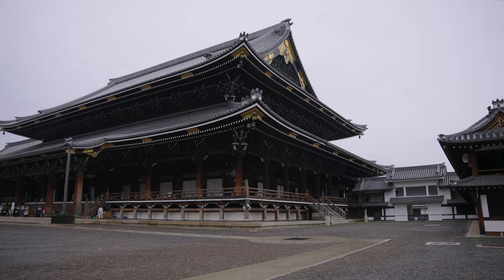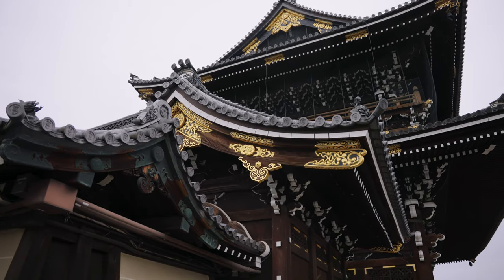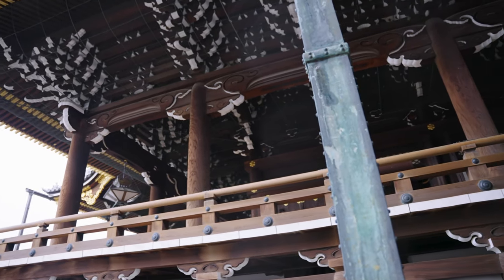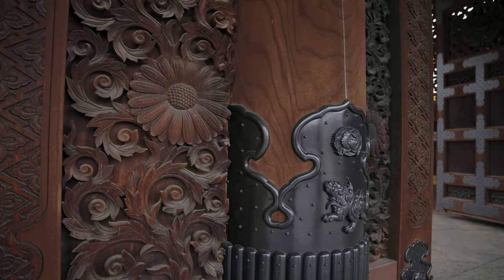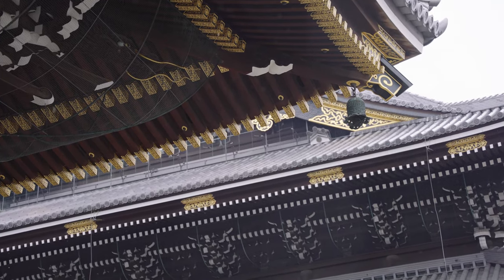Higashi Honganji is a key monastery of one of two dominant subsects of Shin Buddhism, established in 1602 by its founder Shinran, and has been burned down at least four times. Its gold-leaf-adorned arches and columns are a testament to its perseverance, breathtaking on both large and small scale. Like many sites in Kyoto, it even has its own nickname: O-Higashi-san, Honorable Mr. East.